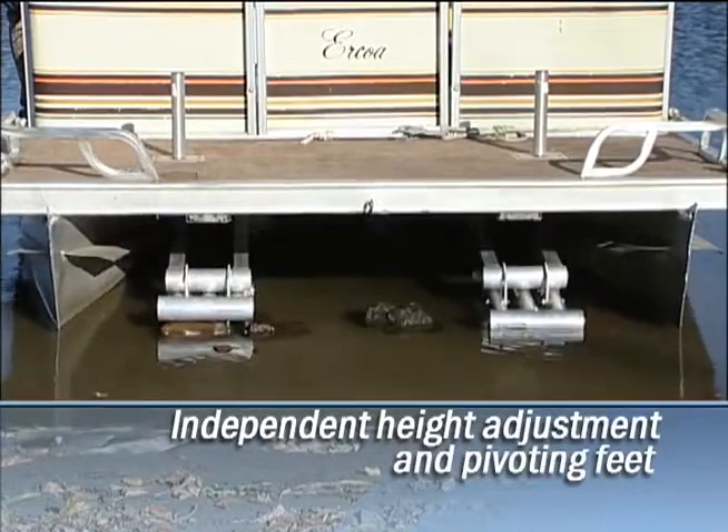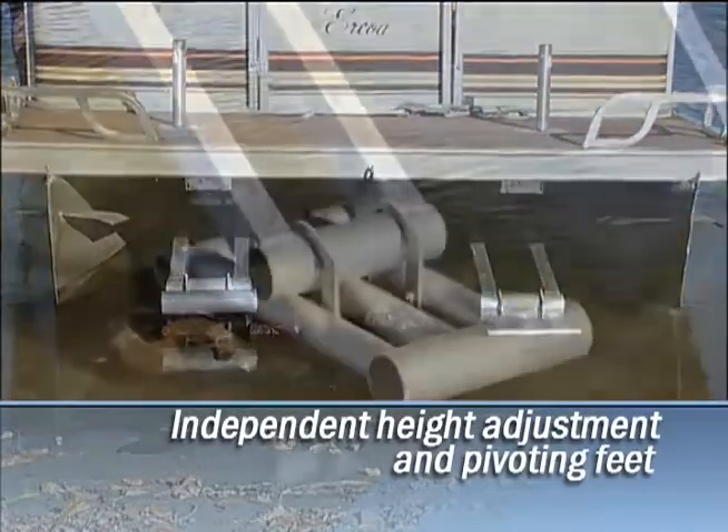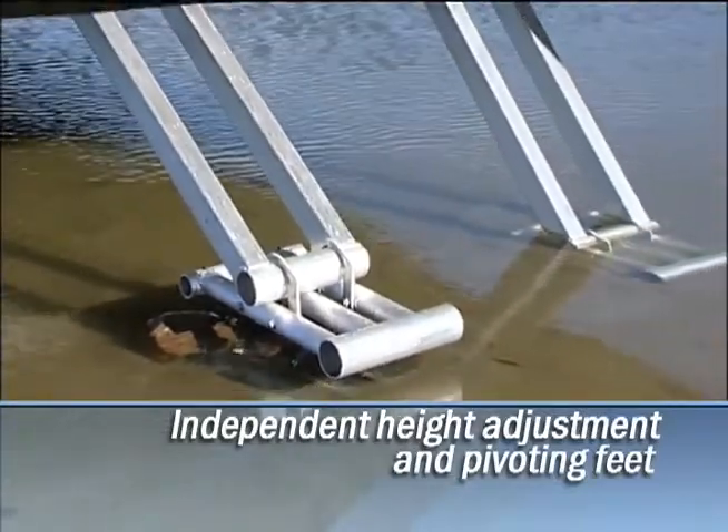Large tubular feet pivot independently to evenly distribute weight over a large area for solid footing on hard or soft bottoms and rocky or uneven terrain.